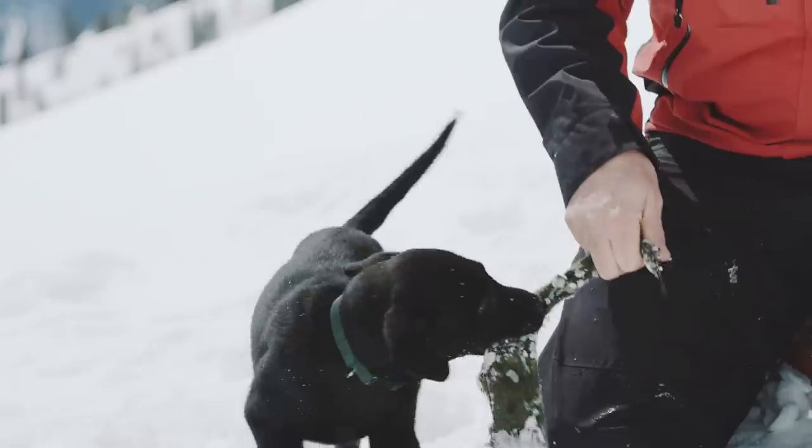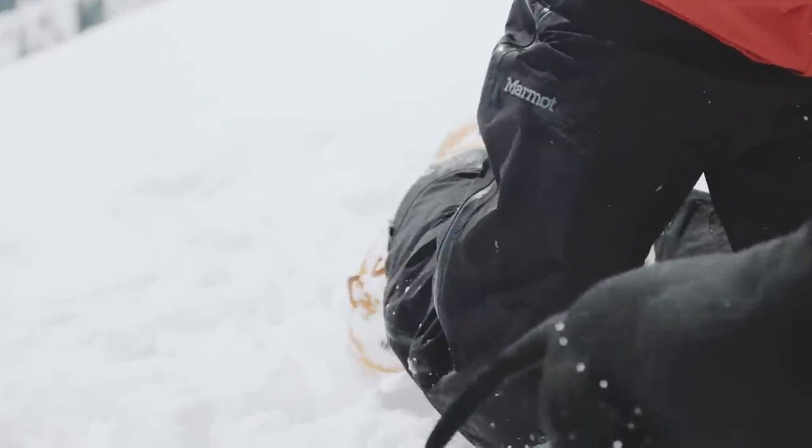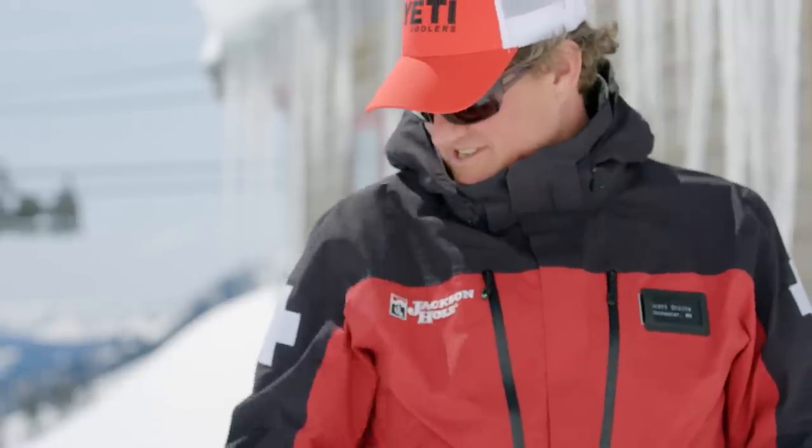I'm working on all the basic obedience things. Even the ragging with the wool — all of those things will eventually be incorporated into the actual training for the avalanche-specific skills.